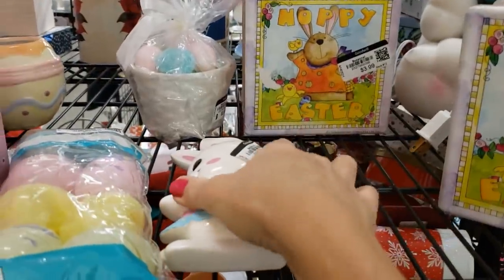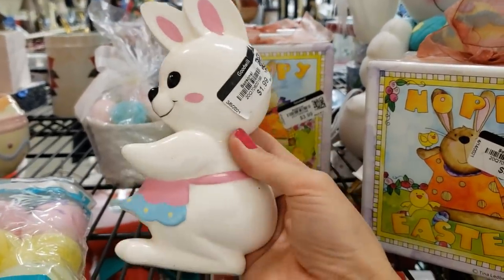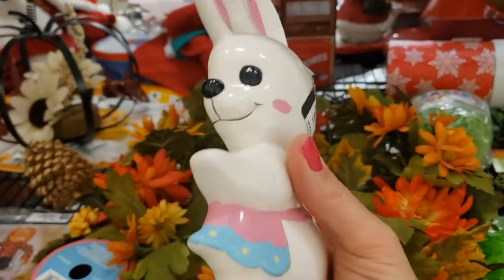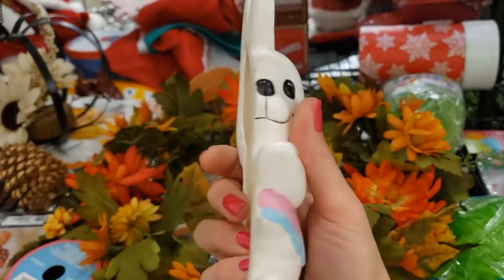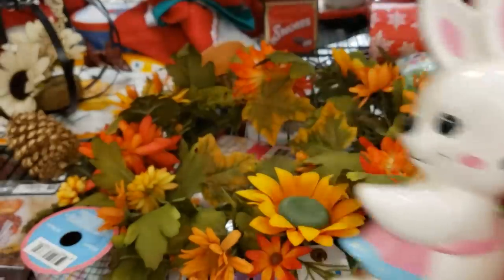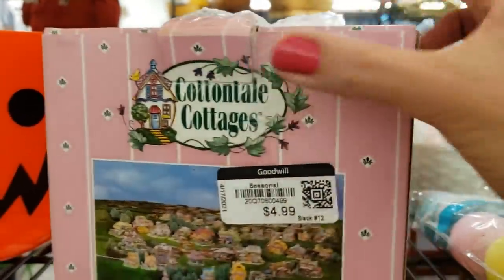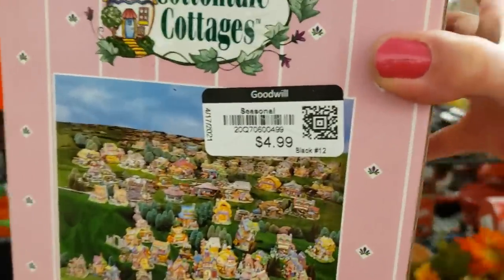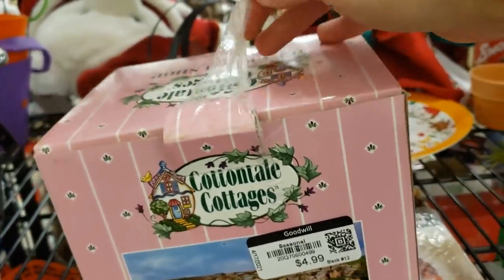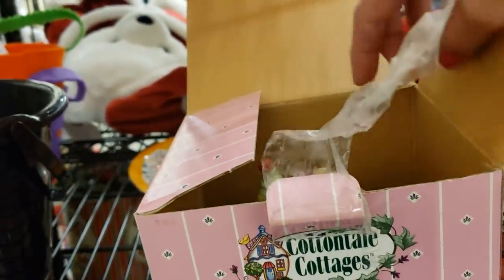This bunny has been here for so long — I saw him with Danny, and then I saw him again, and then he disappeared. I wonder if they put him in the back for a while. I'm going to grab him. One of my subscribers told me that Cottontail Cottages sell really well for her. I'm going to take a look to make sure it's in good condition, no chips or cracks, and give it a try on eBay.